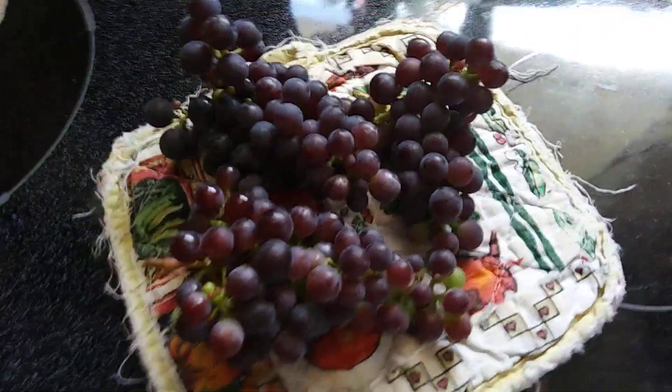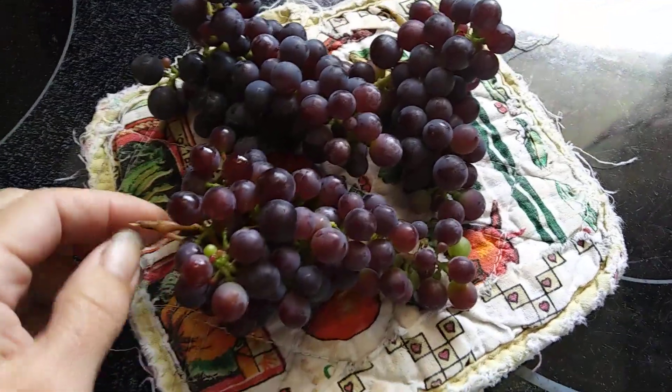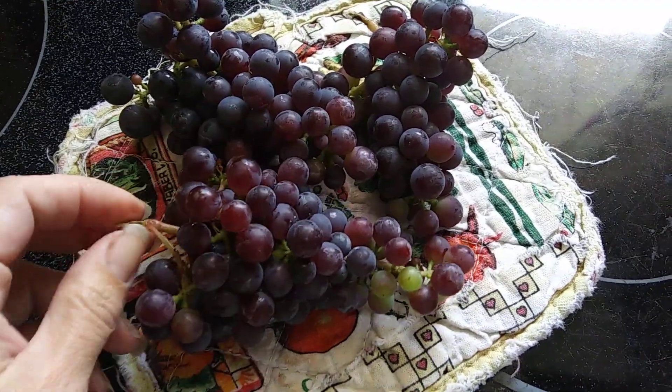Hello and welcome to the house of the failed garden. I just want to talk a little bit about my grapes. Last year in November, before I blew up my spine, I had ordered these two little grape vines.